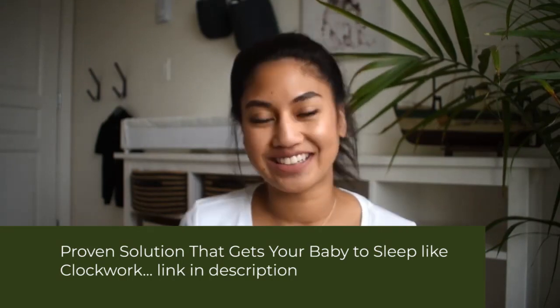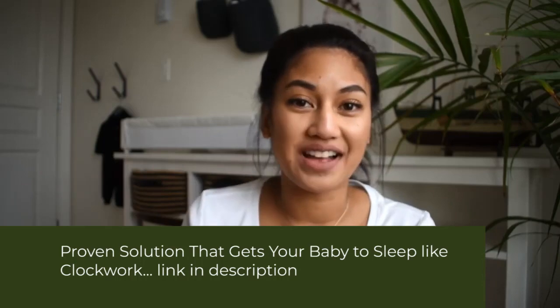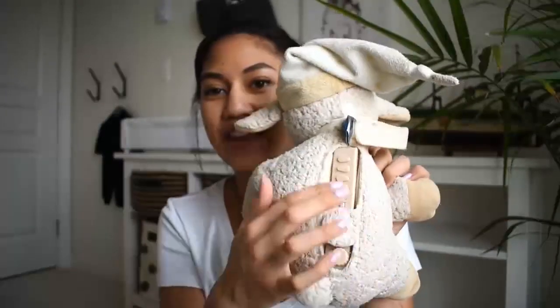Number two, a noise machine. When baby moves from your belly to a bassinet, your belly is actually a pretty noisy place. He can hear your stomach gurgling, your heartbeat, and all the whooshing of all the fluids in your belly. So having a noise machine like this one, with all these buttons and different options, can actually help your baby adjust to life outside of the belly. It creates that familiar atmosphere so that the baby feels comfortable.